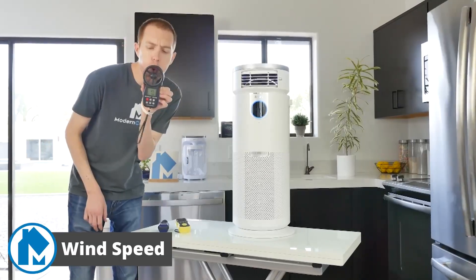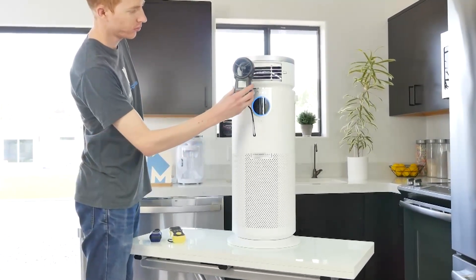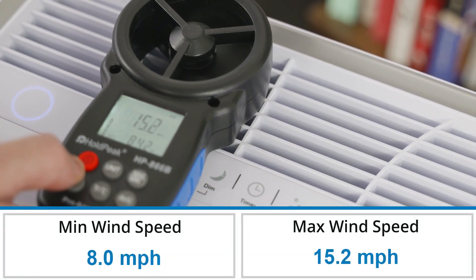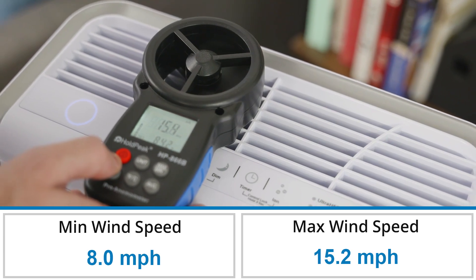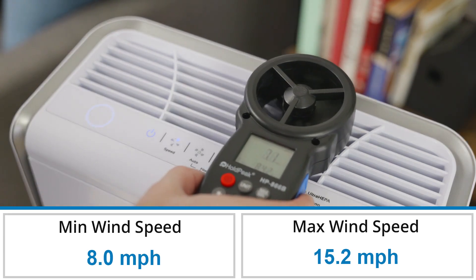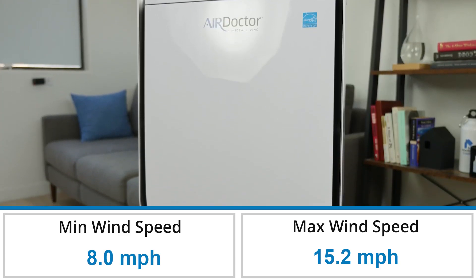Our wind speed test uses an anemometer placed directly on the air vents of the Air Doctor 2000 to measure the fan speed in miles per hour. We run it on the lowest and highest fan speeds and record the speed of the air coming out of the device. On the highest fan speed, we measured a wind speed of 15.2 miles per hour. On average, we measure a max wind speed of 11.6 miles per hour, so the AD2000 is 3.6 miles per hour faster than average.